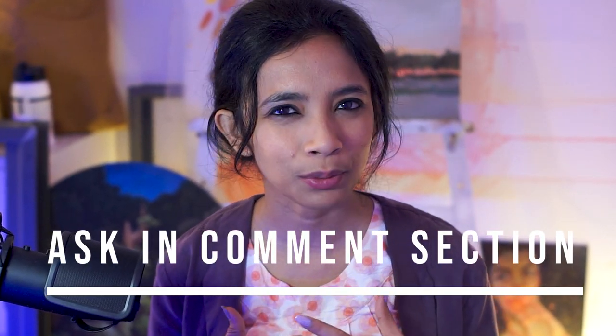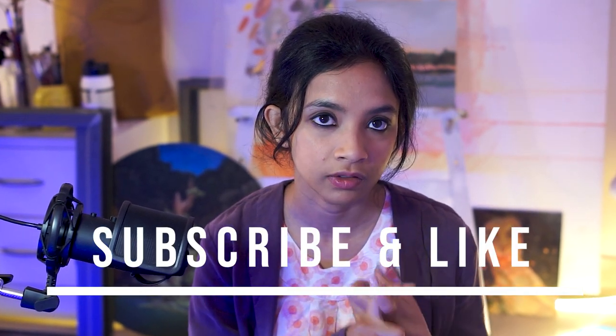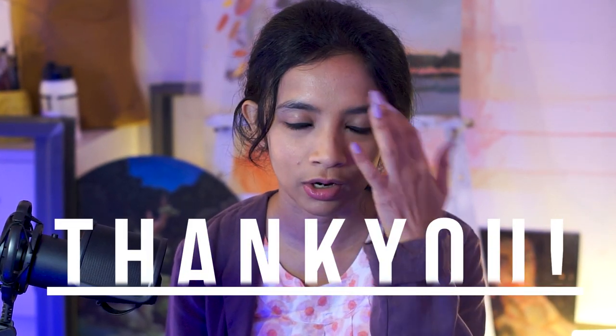If you have any questions, you can mention those things in the comment section below. If you want to learn more about art, you can watch my playlist here. Do not forget to subscribe to my channel, click the like button, and also click the bell button so that you get notified when I put another video. Thank you so much for watching and I will see you in the next video.